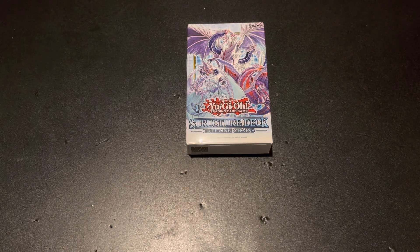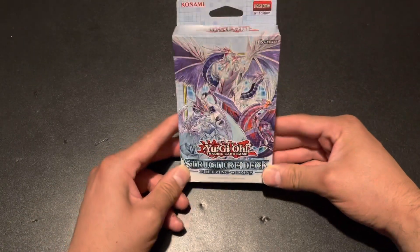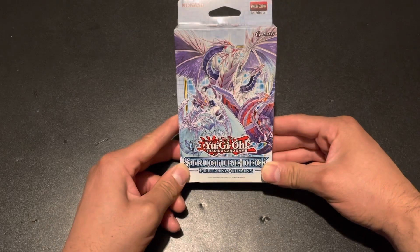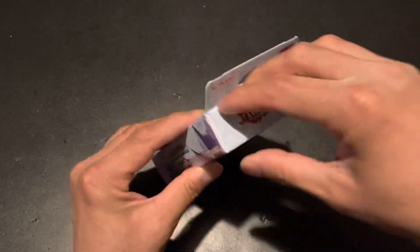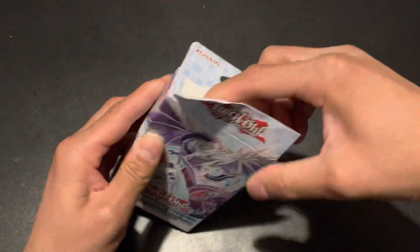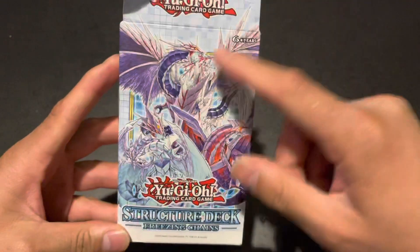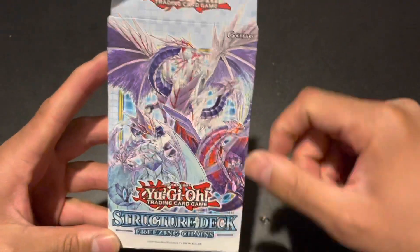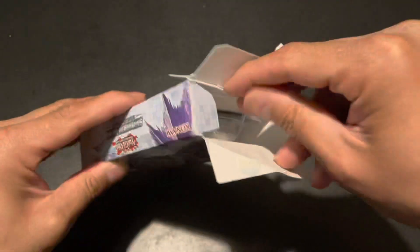I want to open up this structure deck, guys, because I want to look at the new cards. I'm super excited. I really want to see what new Ice Barrier cards they have in there. Look at the artwork though — the artwork is freaking amazing, gorgeous. That looks like Trishula, but I guess that might be the new one — new Trishula.